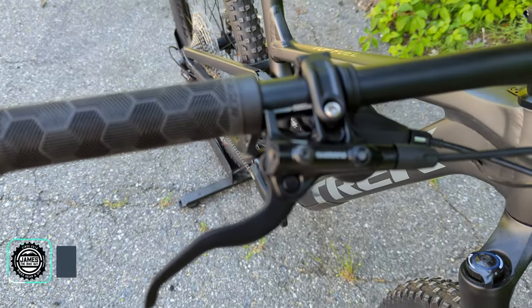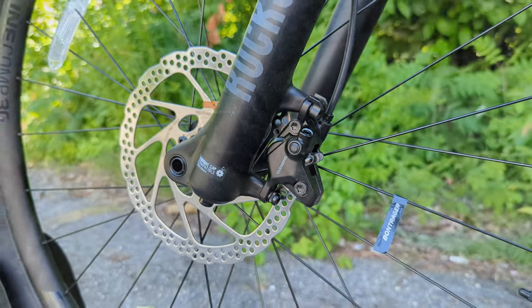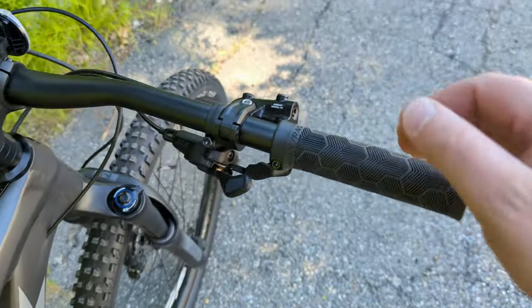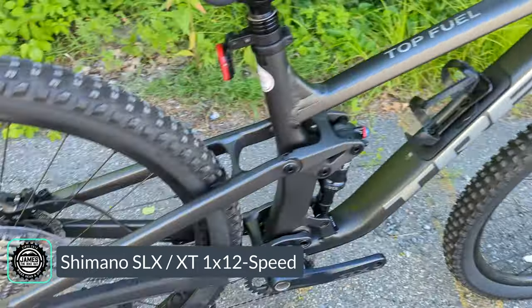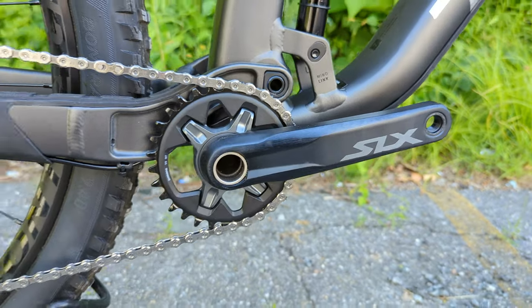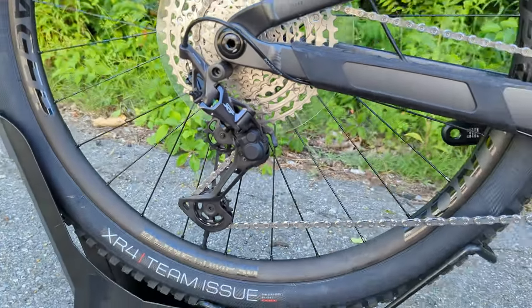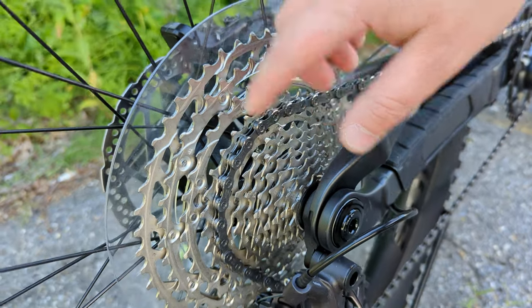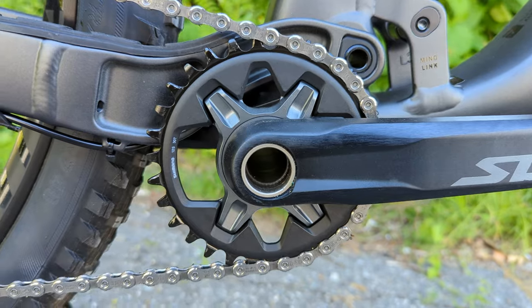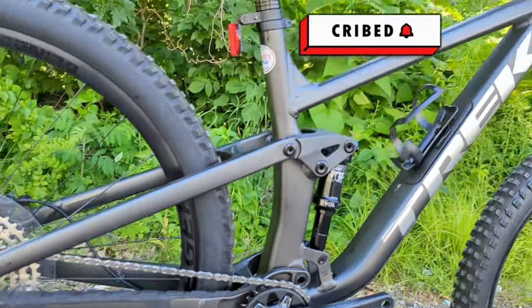The brakes are Shimano M4100 brake levers with MT410 two-piston calipers front and rear, clamping down on six-bolt rotors. It's a place where you could gain extra performance by upgrading in the future, but it works out of the box. The drivetrain is all Shimano — SLX shifters, an SLX crankset, XT rear derailleur, and a 12-speed SLX cassette with a 10-to-51-tooth range, driven by a 30-tooth narrow-wide chainring, giving a super wide range of gearing for this type of terrain.